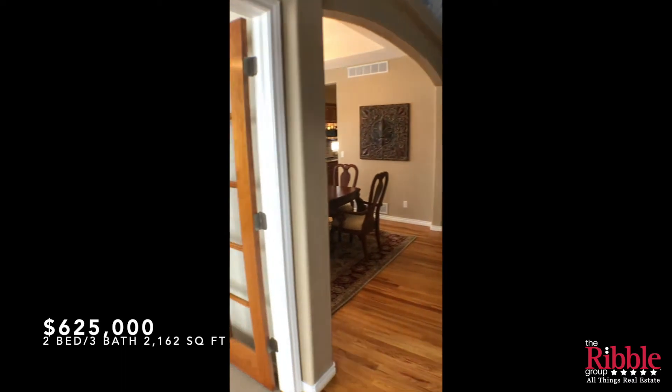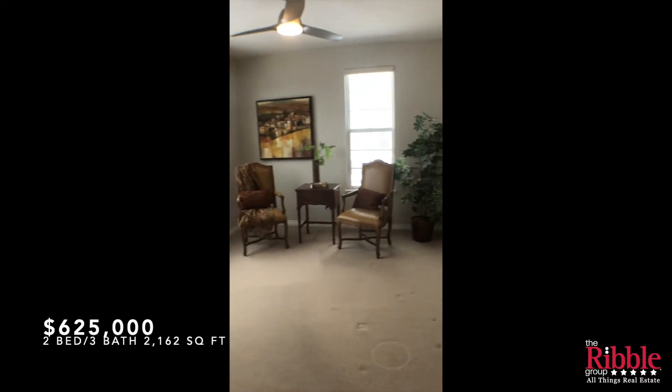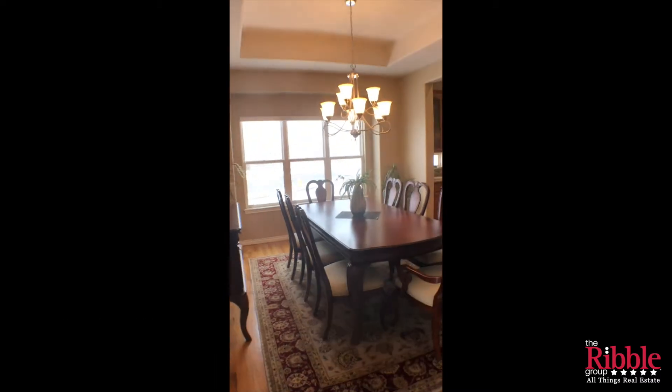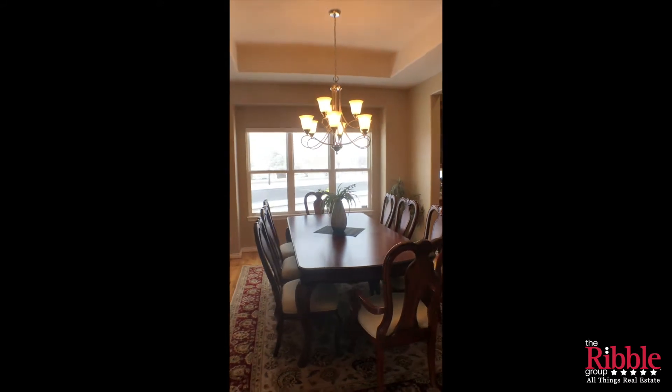We're on the main floor here, and right off the door is a formal room that could be a study or a formal living room, followed by the dining room that has coffered ceilings and lots of windows.